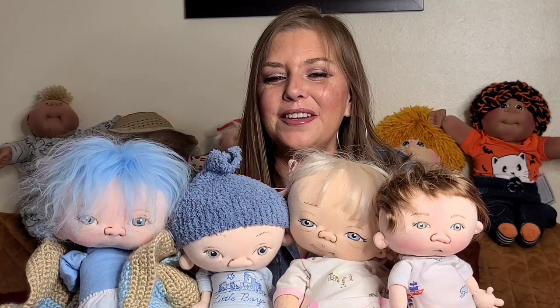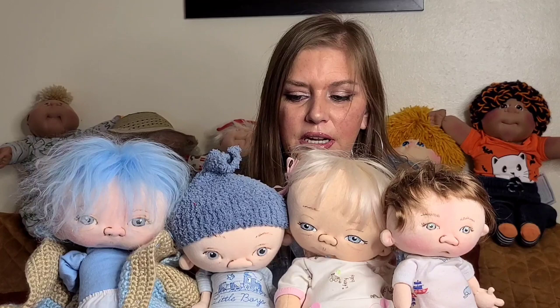I think Jack is a little camera shy — he wanted to get out of the scene real fast! I'm going to show you guys one by one because I'm having a hard time holding them all up, and I want you to really get a good look at these babies. They're so beautiful.